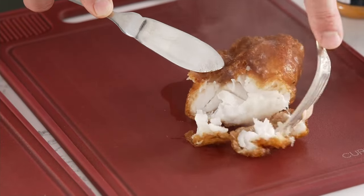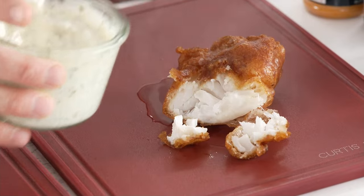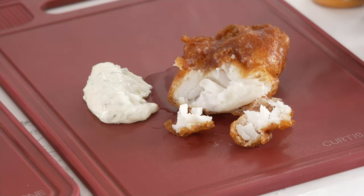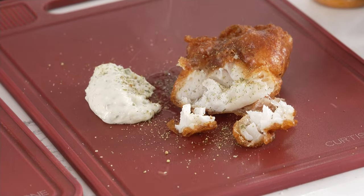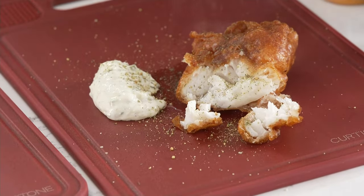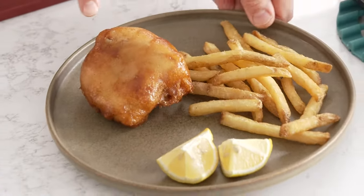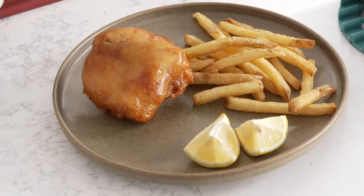You can steam it, you can pan fry it, but this is how I serve it — with a little dollop of tartare sauce. I've got a seasoning coming to you as well. Whether you're eating it straight off the board or putting a piece of that gorgeous cod with beautiful chips, the choice is yours.